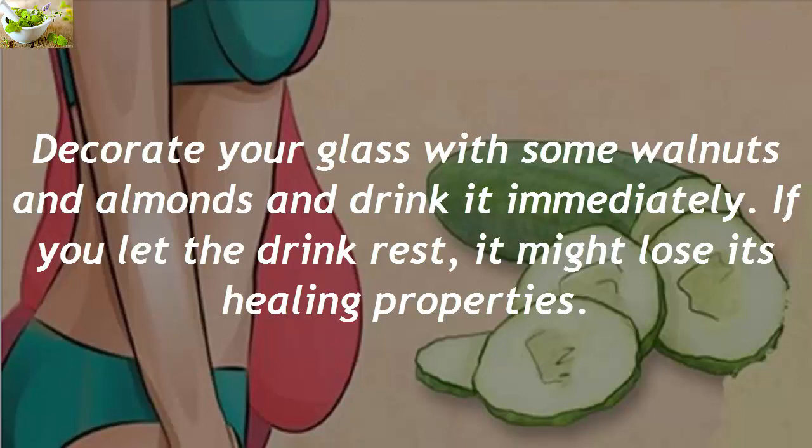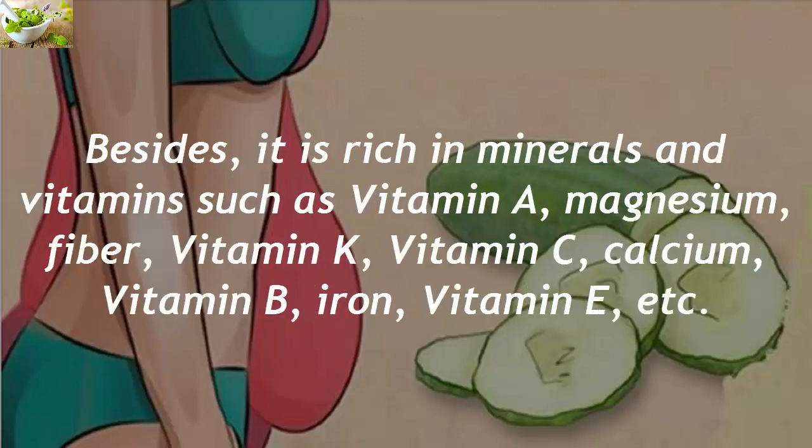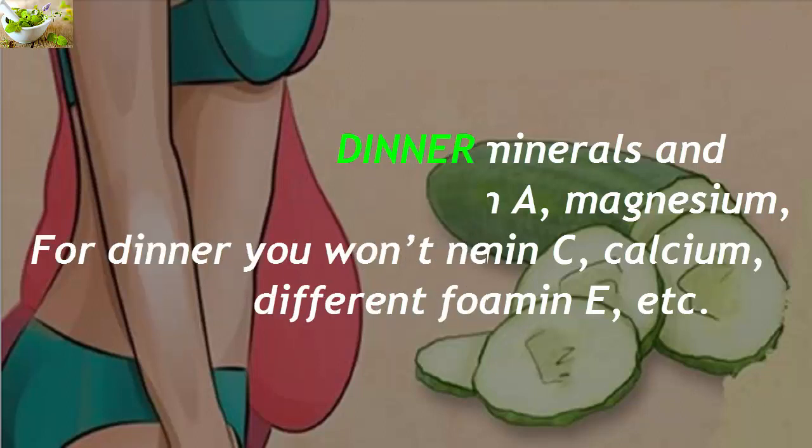If you let the drink rest, it might lose its healing properties. Besides, it is rich in minerals and vitamins such as vitamin A, magnesium, fiber, vitamin K, vitamin C, calcium, vitamin B, iron, vitamin E, and more.